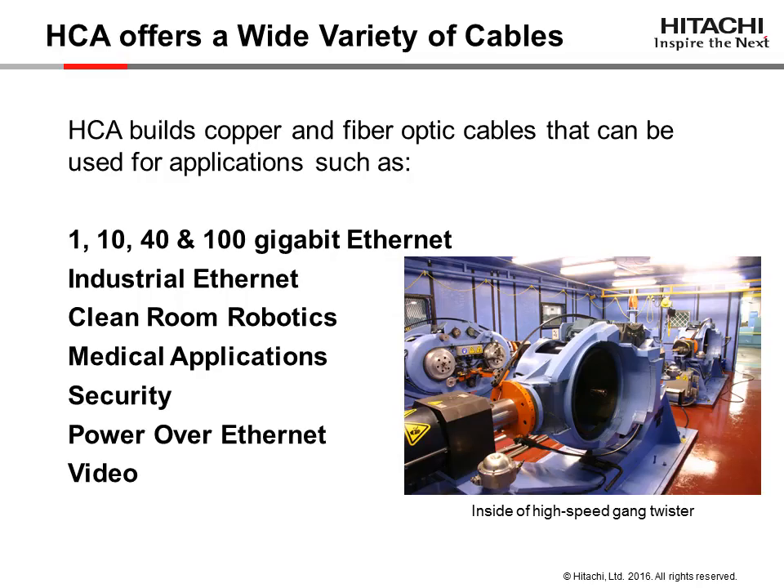HCA builds copper and fiber optic cables for a wide variety of applications, including gigabit Ethernet, industrial Ethernet, robotics, medical applications including catheter cables used internal to the body, security, power over Ethernet, and video.